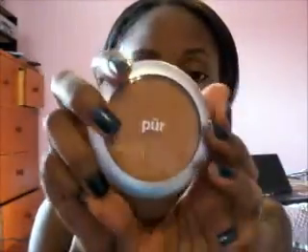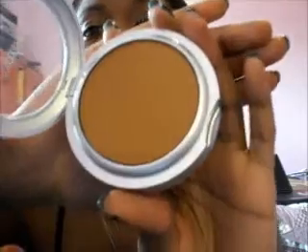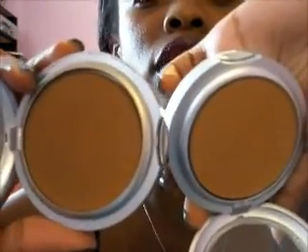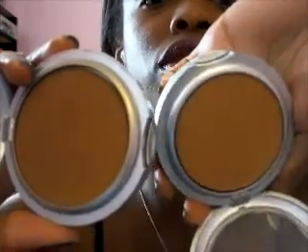This is how it comes packaged, just like this — black packaging. This is how Deep looks, and this is Deeper. So these are the two next to each other. This one is a little bit more reddish and has a little bit more of a yellow undertone. So I definitely use this one — Deeper. Deep I just keep in case I do a friend's makeup or whatever.